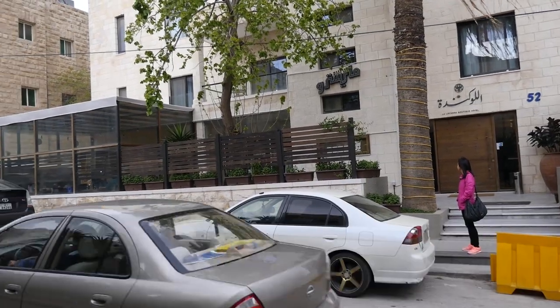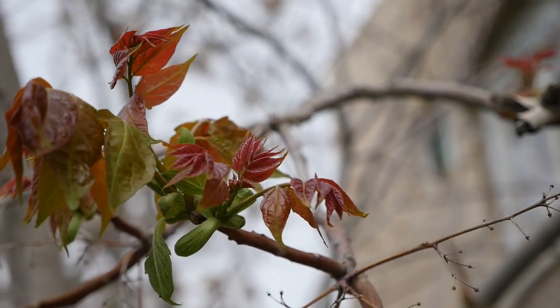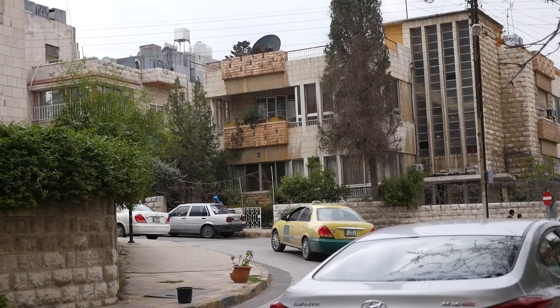Good morning everyone, it's Mark Wiens with Migrationology.com in Amman, Jordan. We arrived early this morning at about 5 a.m. from Bangkok and then came straight to the hotel, ate breakfast, and then took a nap. I just woke up. It's still kinda drizzly today and overcast, and it keeps drizzling every now and then.